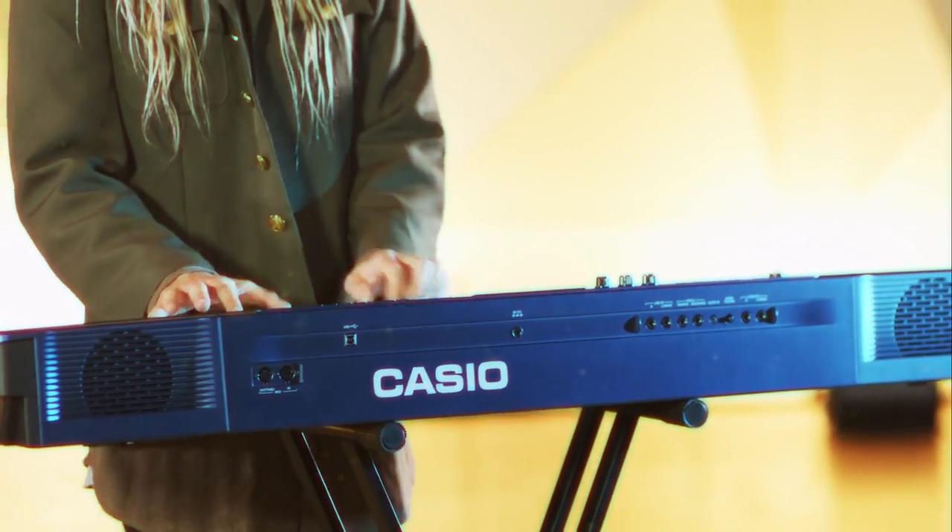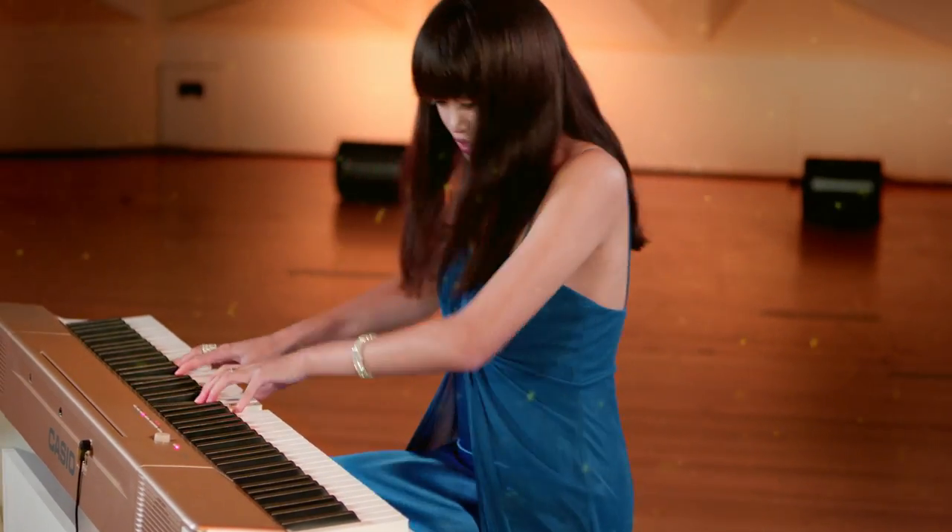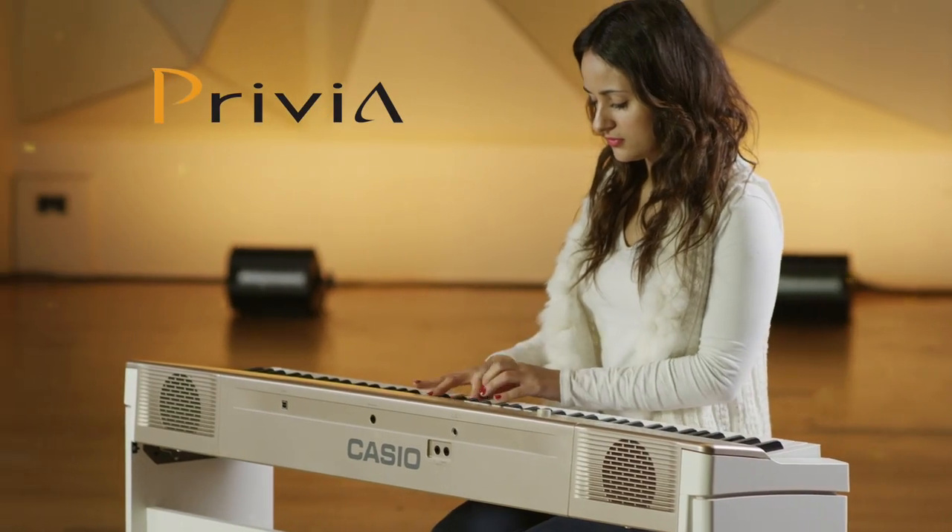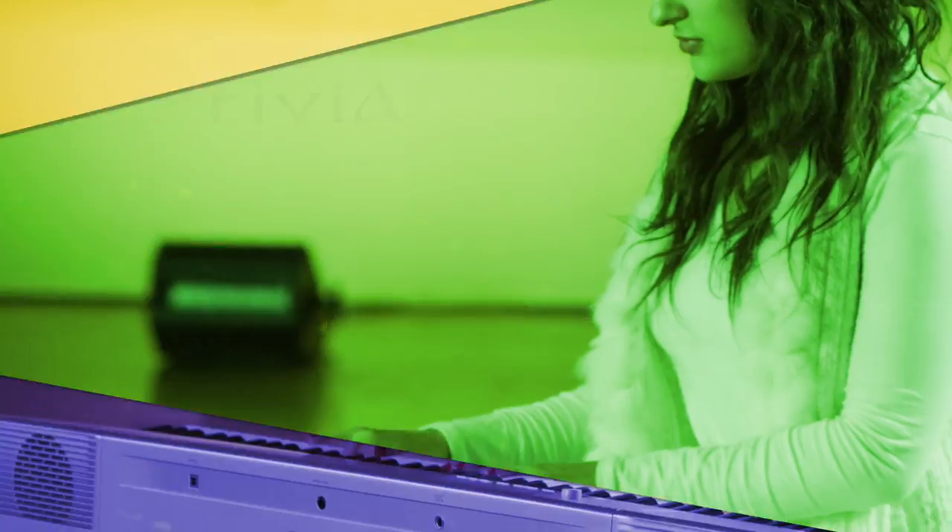The entire Privia range by Casio encompasses great features, amazing sounds and style, and has a model for every musician at every level. Try a Privia piano today!